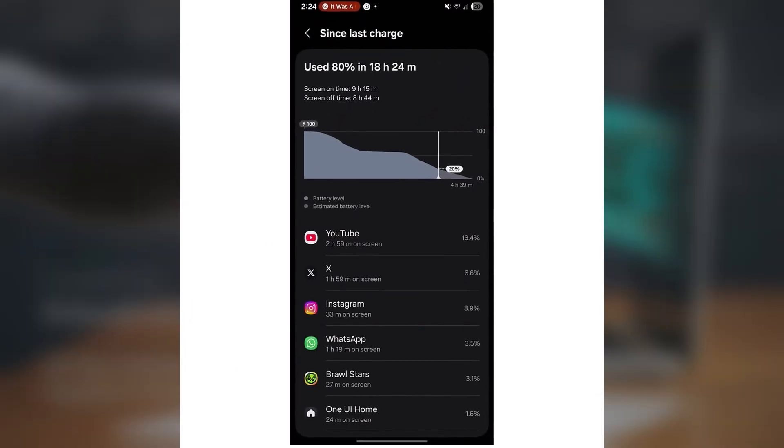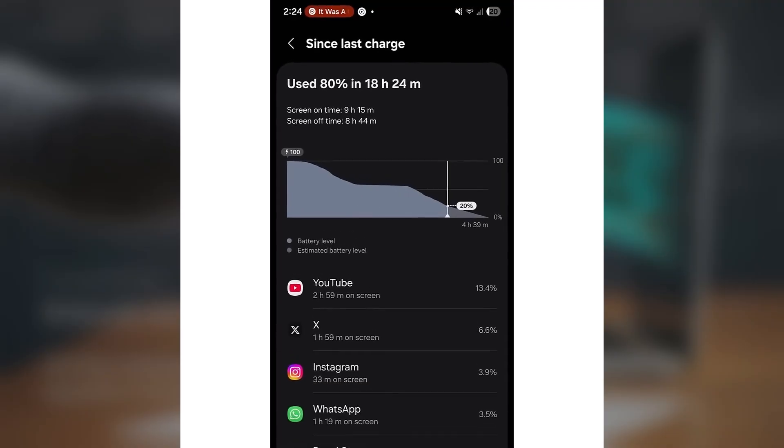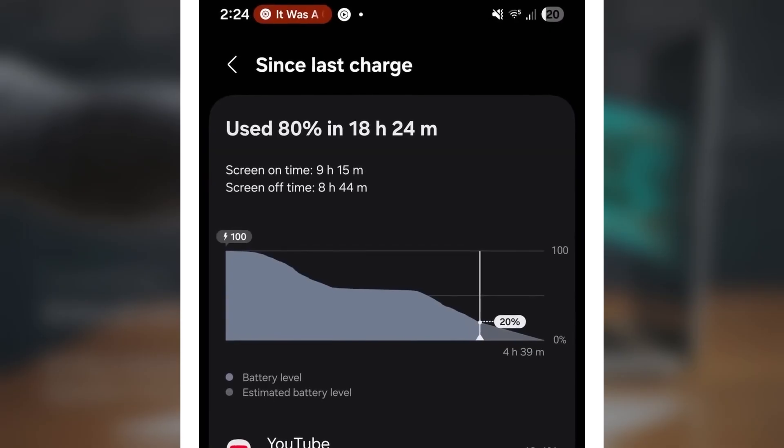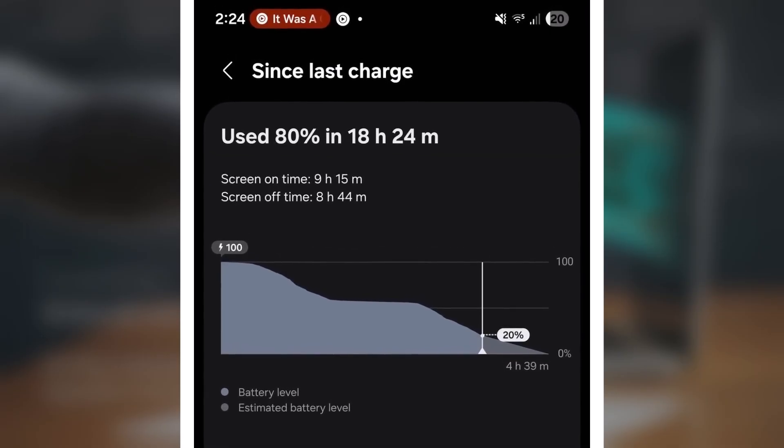First, just take a look at this screenshot. The phone is at 20% battery, and yet the screen-on time is showing a massive 9 hours and 15 minutes. Sounds unbelievable, right? But it's real. This is the kind of battery life we usually dream about, and it's happening on an actual phone.